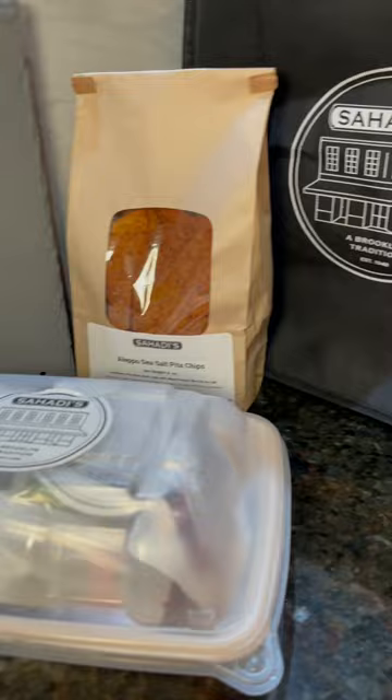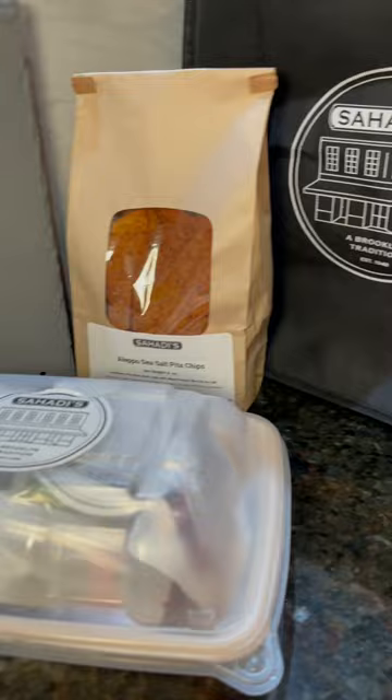Everything will arrive nicely packaged and fresh at your doorstep for your convenience. As you can see, everything is packed into a nice little ice bag right here. Once you open the bag, you'll find all these goodies in the package.